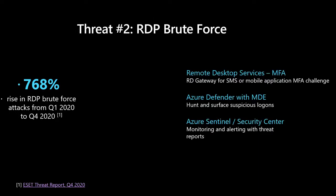Threat number two is RDP brute-forcing. When you think about the large amounts of customer data handled by modern applications, it makes sense that attackers — including ransomware gangs — want to get access into servers, and RDP is one way to gain remote access. Last year saw a 768% increase in the number of RDP brute-force attacks.